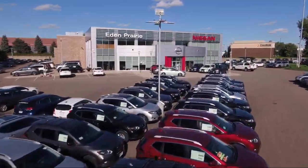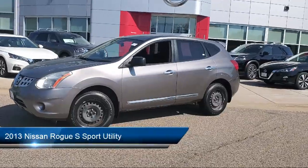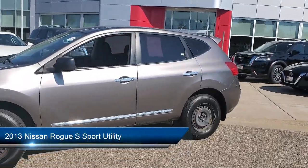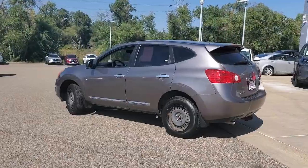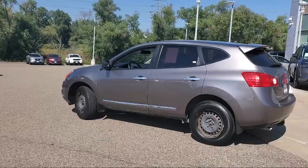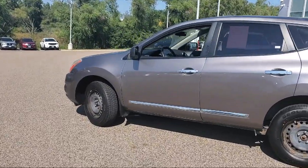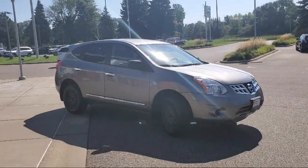Welcome to Eden Prairie Nissan, and here's a look at another one of our great vehicles from our inventory. It comes equipped with keyless entry, rear spoiler, speed sensing steering, electronic stability control, air conditioning, tire pressure monitoring system, traction control, side airbags, four speaker audio system, power windows, and much more.